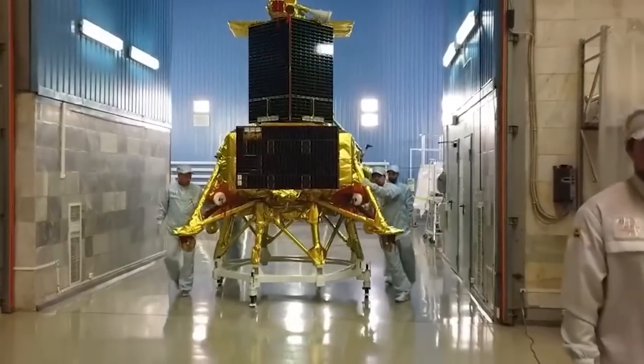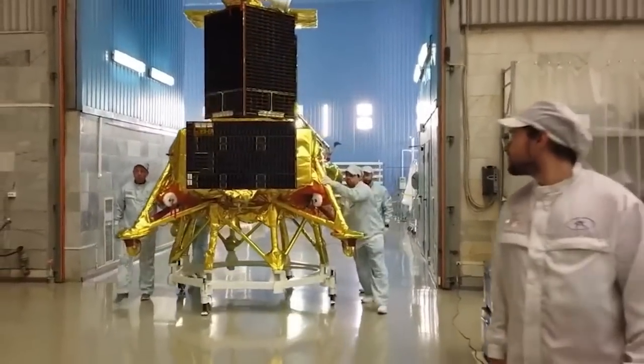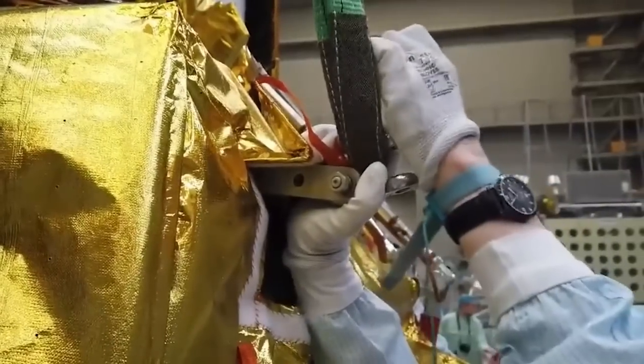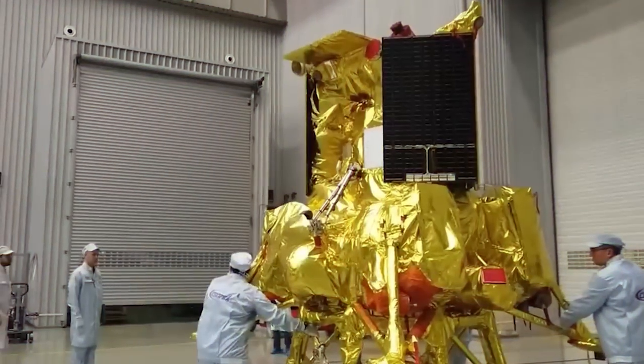The primary objective of the mission is to conduct contact studies of the lunar soil in search of ice. The spacecraft will utilize the latest advancements in space instrumentation and rely entirely on Russian technology.